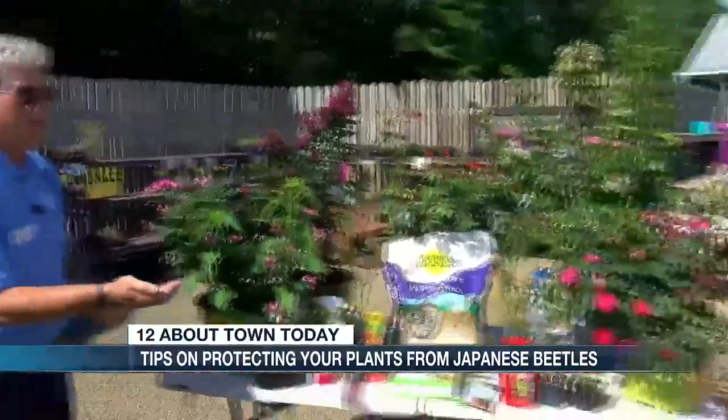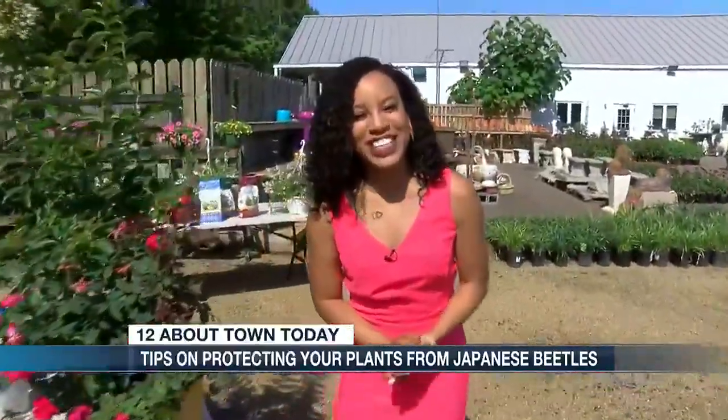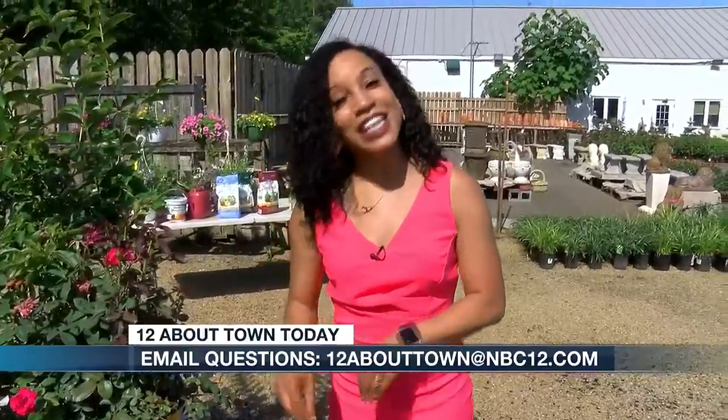And that's it, guys. We're going to end this because he's still holding that Japanese beetle in his hand! If you have any questions for our favorite gardening expert, just send us an email at 12abouttown.com, or you can come see him at the Great Big Greenhouse. That does it for us here — we'll have more 12 About Town coming up after the break.